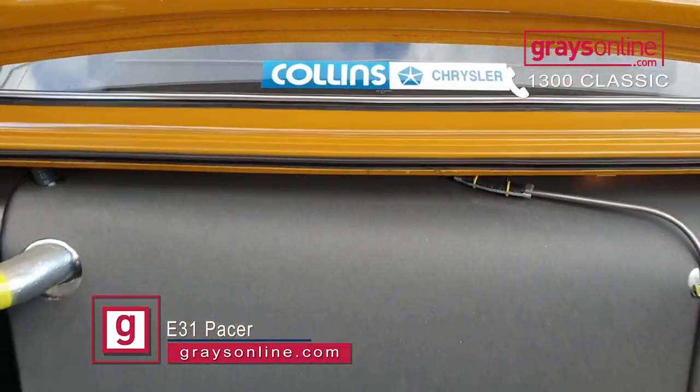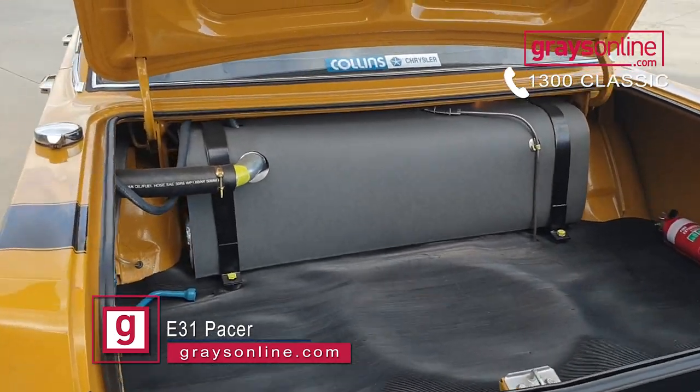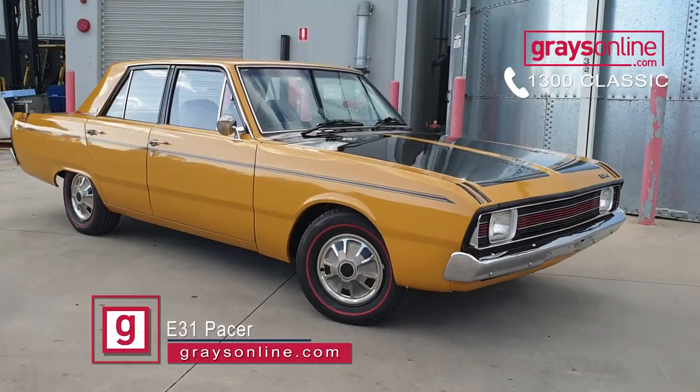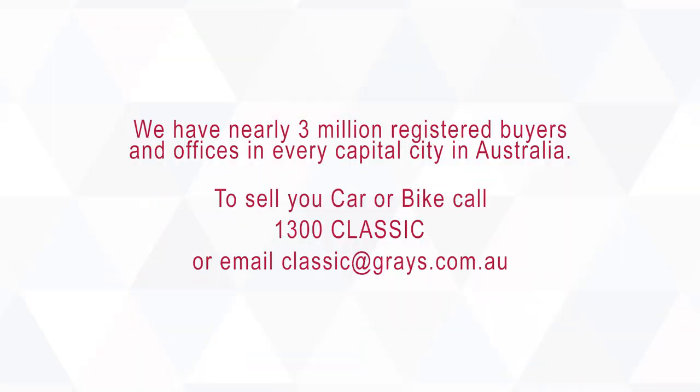If you're a Mopar lover, you should jump onto graysonline.com or give us a call on 1300 Classic and add this to your collection, because it's a great car, a great driver's car, and very rare on today's market.